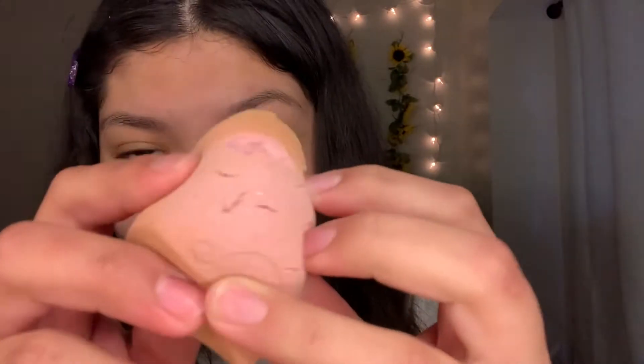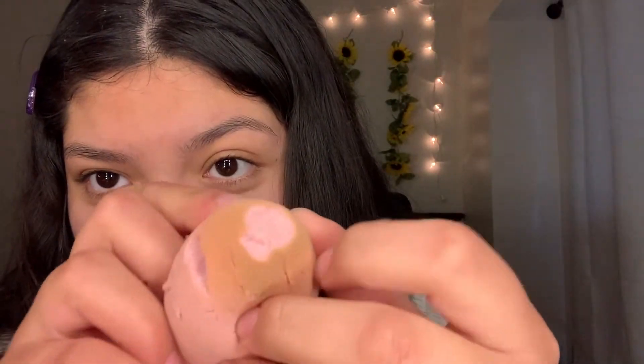I just got this beauty blender and my cat bit it — look, she ripped it, she ate the piece from the top! Forget about it, I'm still going to use it. I just got it!